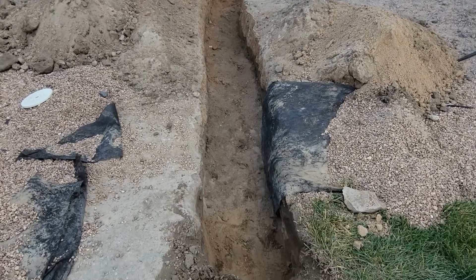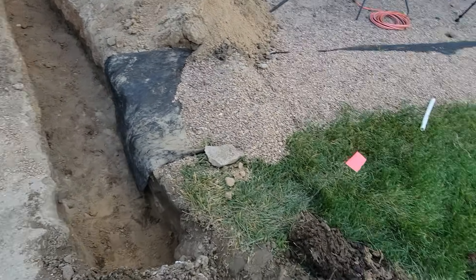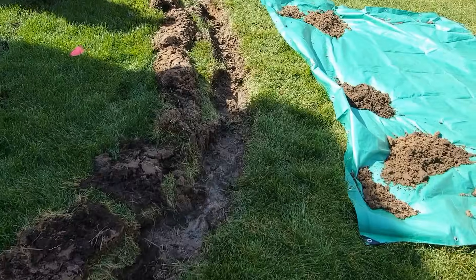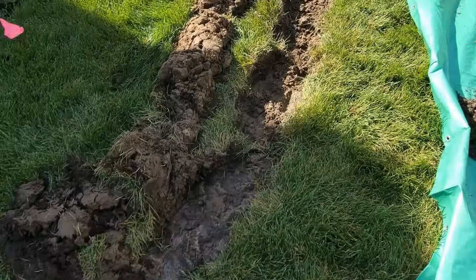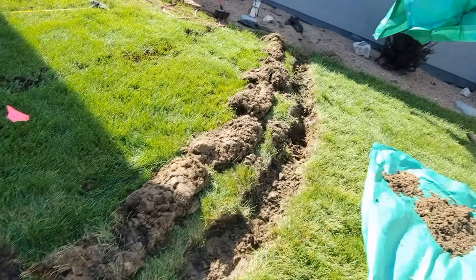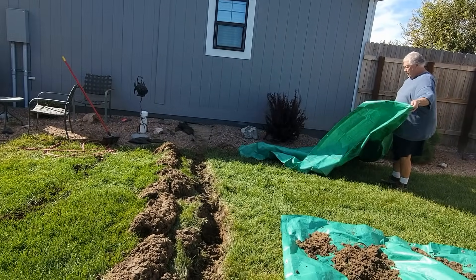Making progress — got it dug out for two pipes to fit in there, one for the pool and one for the house. Steve got all the grass laid back, so now we're digging this trench right now. This will obviously go into the house, and we're gonna put the dirt on tarps.